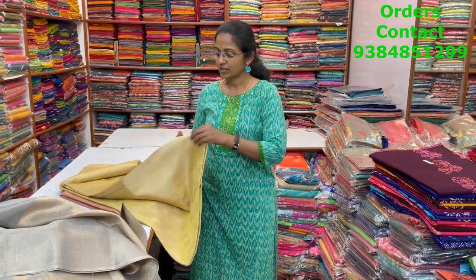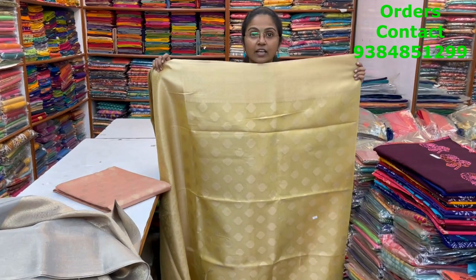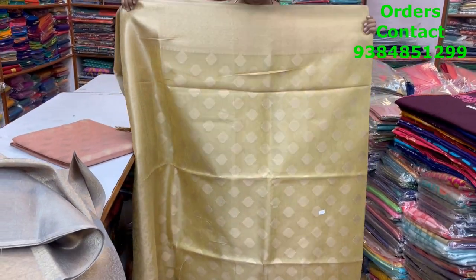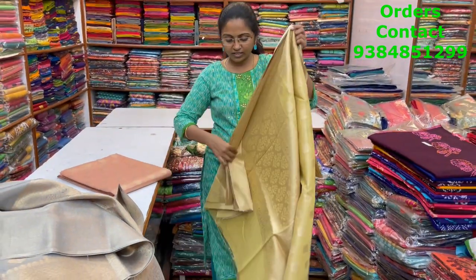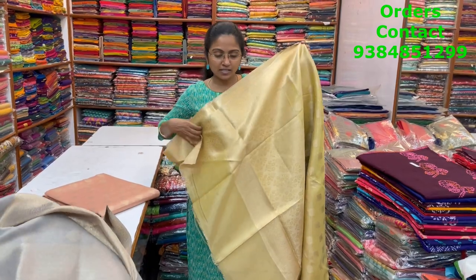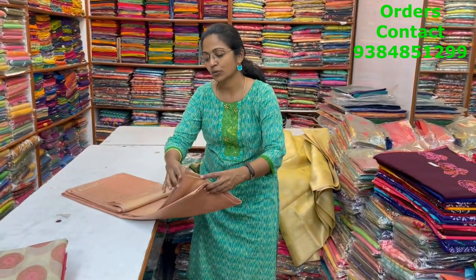The next color in the same pattern is a lovely yellow shade — beautiful light yellow which looks really rich and classy. The pallu and blouse are shown, and the price of this saree is ₹1700.